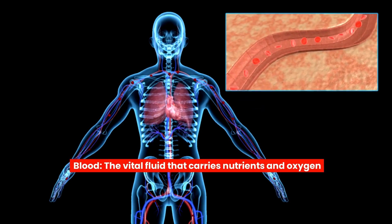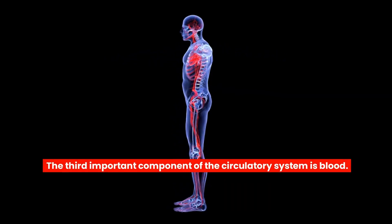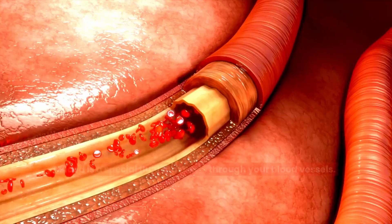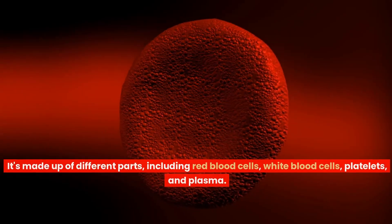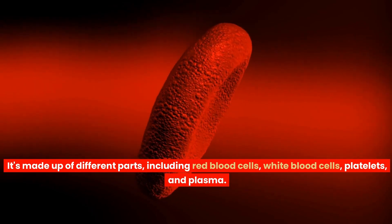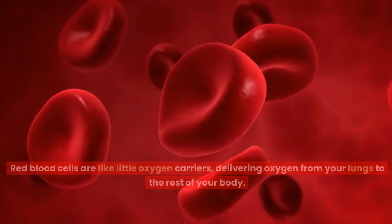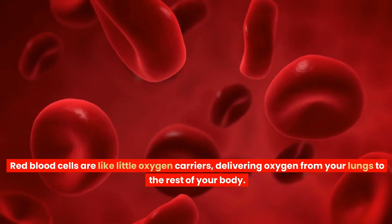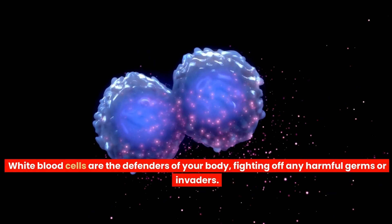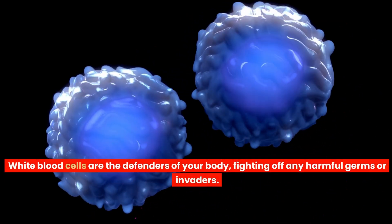The third important component of the circulatory system is blood — the vital fluid that carries nutrients and oxygen. Blood is a special fluid that flows through your blood vessels. It's made up of different parts, including red blood cells, white blood cells, platelets and plasma. Red blood cells are like little oxygen carriers, delivering oxygen from your lungs to the rest of your body.